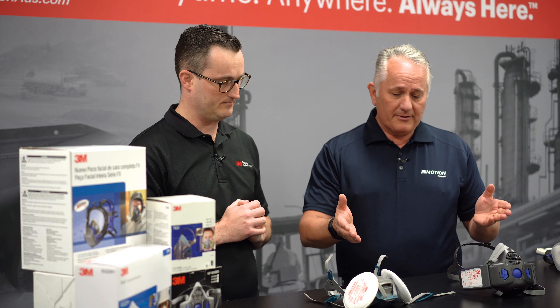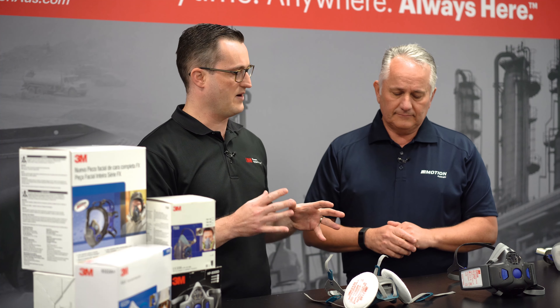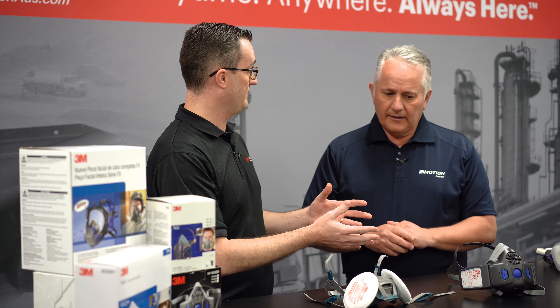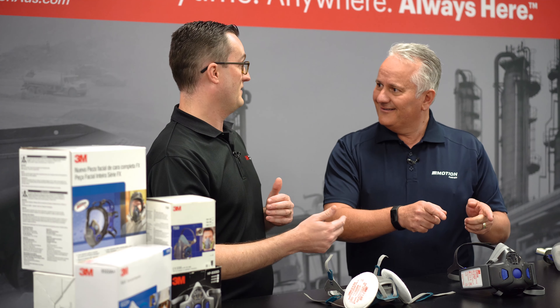We've got two respirators here and I'm a little bit confused — which one am I choosing, what am I grabbing? What I wanted to highlight is a comparison looking at a product with a speech diaphragm. When we think about improving communication between co-workers, which is really important — you're telling me that with this on my face it's actually going to help and improve communication? Absolutely. Let's do a little demo.